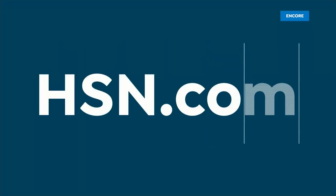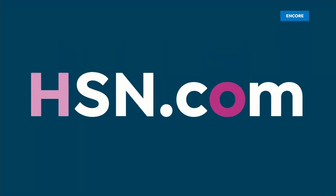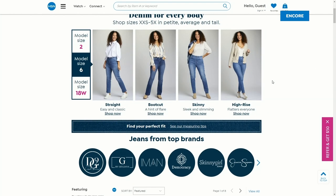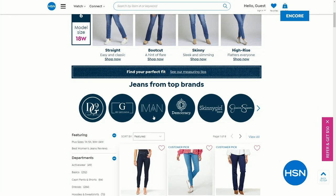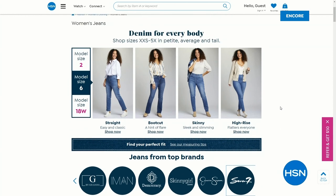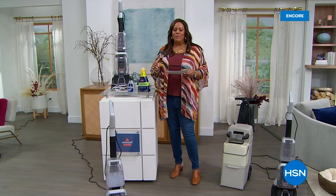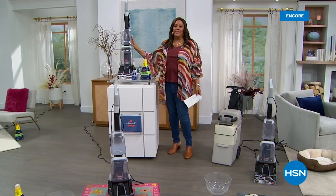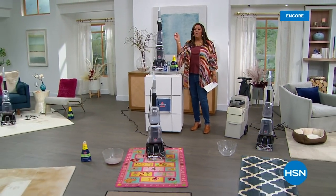We have a denim special — I hope you like my skinny jeans by Juliana Rancic. We have all the jeans from Democracy, Marla Wynn, Juliana, and DG2 Diane Gilman, up to 30% off through the 28th. I love being able to clean and be comfortable in this denim. But if you want to freshen up your carpets, get out some stains and don't want something heavy — get the lightest weight, the lowest price. $20 to get it home, and I'll be right back.